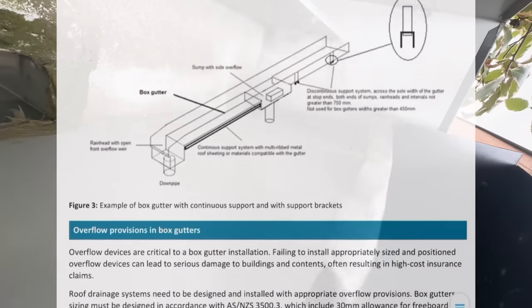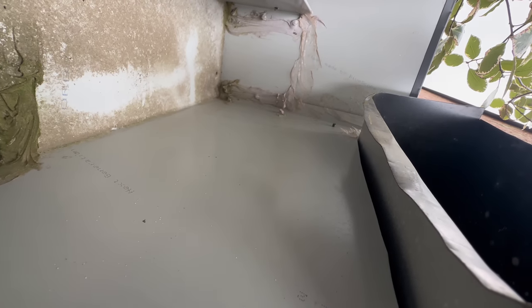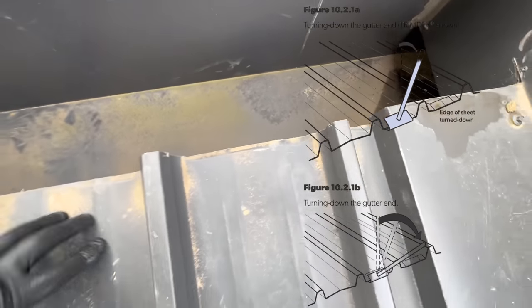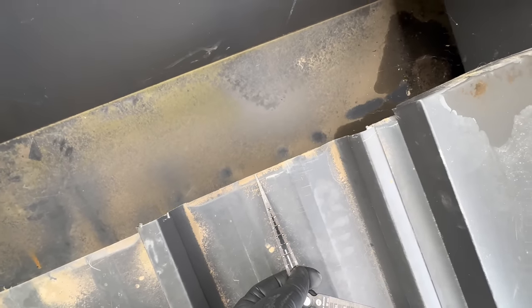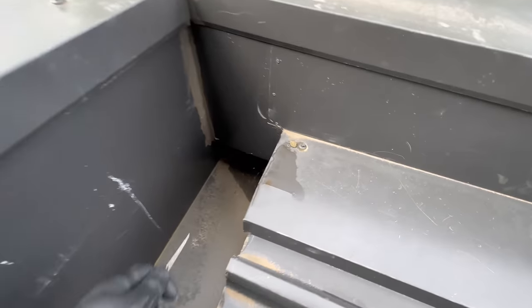Another defect: the box gutter is not sealed to the rain heads — you can see right here they've siliconed the top but not underneath the box gutter. Also, these roof sheets have inadequate turndowns — this one has zero turndown, this one has around 10mm turndown. Not good at all. Also the flashing is not fixed and sealed properly.